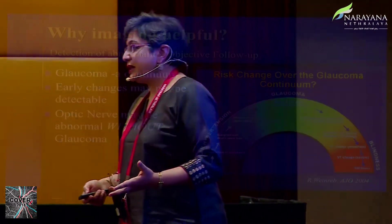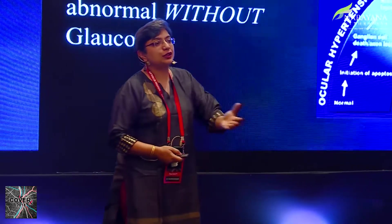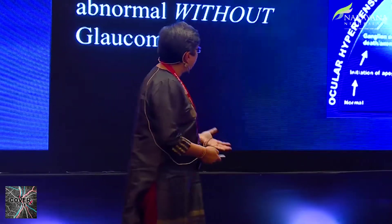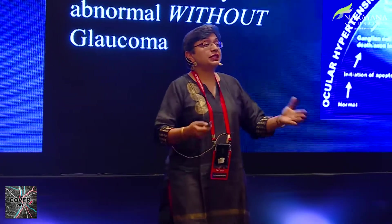Why should imaging be helpful? You want to detect abnormality and objectively follow it up. This is Dr. Weinreb's famous glaucoma continuum diagram, which shows glaucoma is a continuum. It progresses from early asymptomatic undetectable disease to advanced glaucoma and blindness. Therefore the optic nerve may be abnormal without detectable glaucoma, and that is where imaging becomes important.